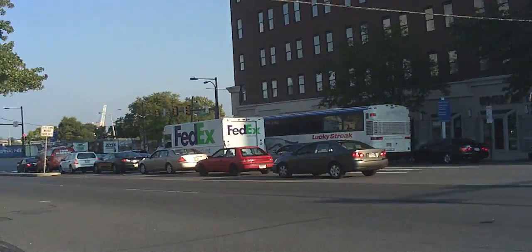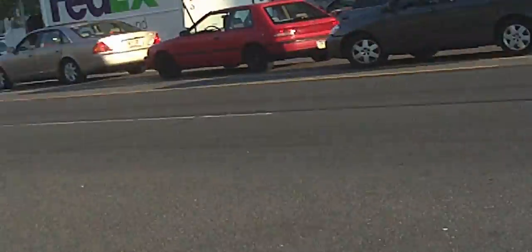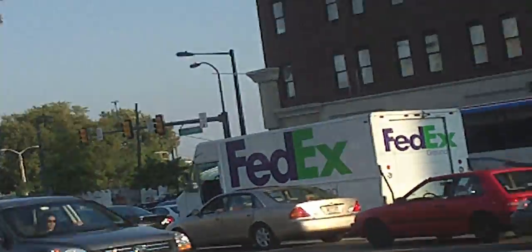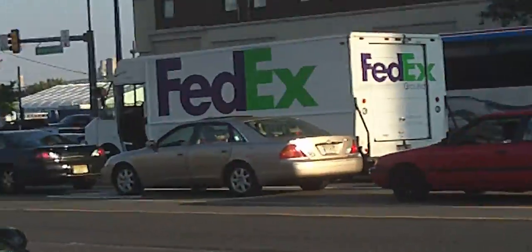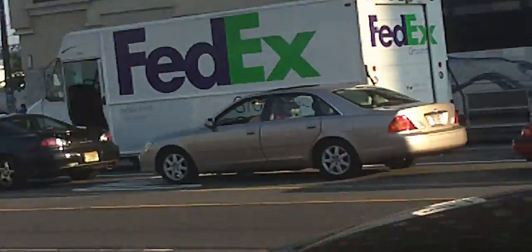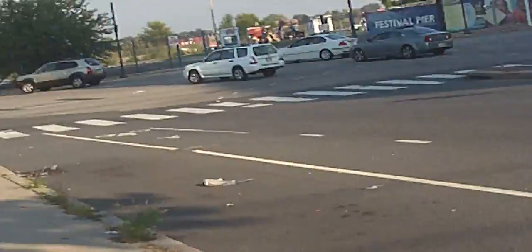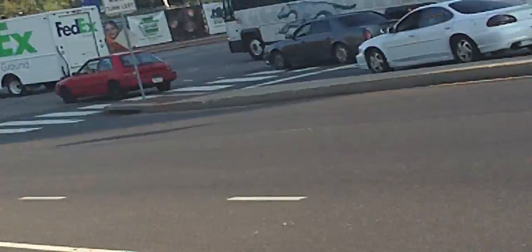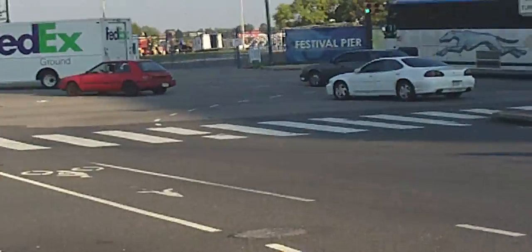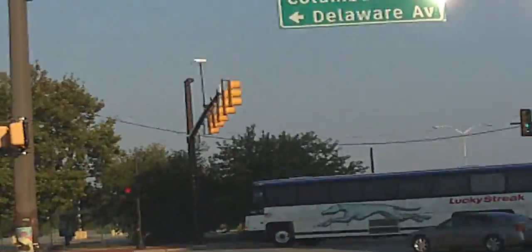There's a Lucky Strike bus — I almost called it a Greyhound bus because it looks like it has the Greyhound symbol on it. FedEx — I used to work for them, actually. I used to work for the one that that truck is from. Yeah, that is the Greyhound symbol. Oh, it's going to the casino.